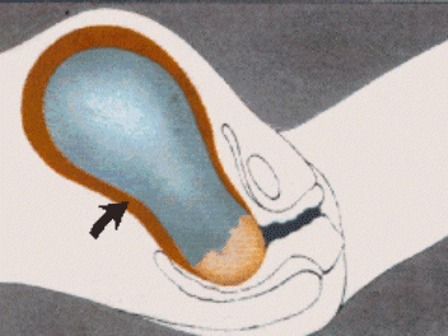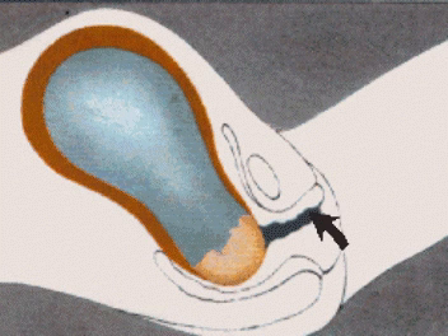The first stages of labor begin with short, regular contractions of the uterus every few minutes, which continue until the mother's cervix is fully dilated, usually 10 centimeters.